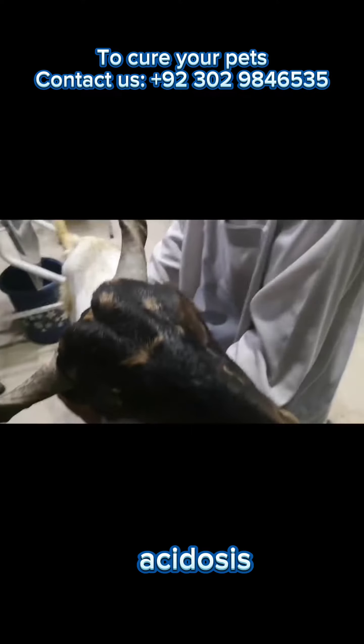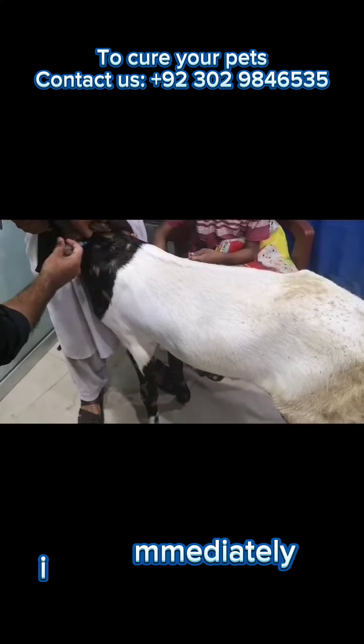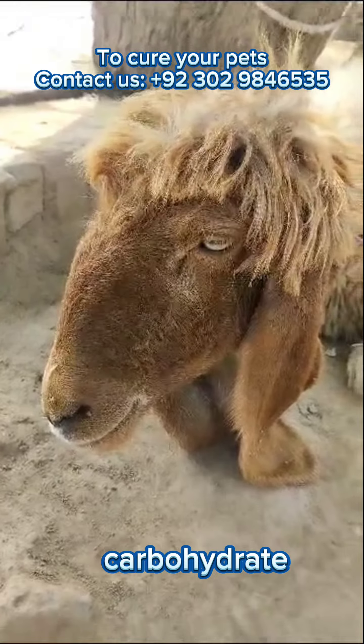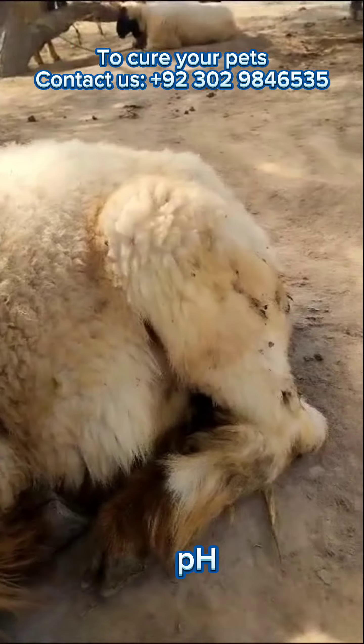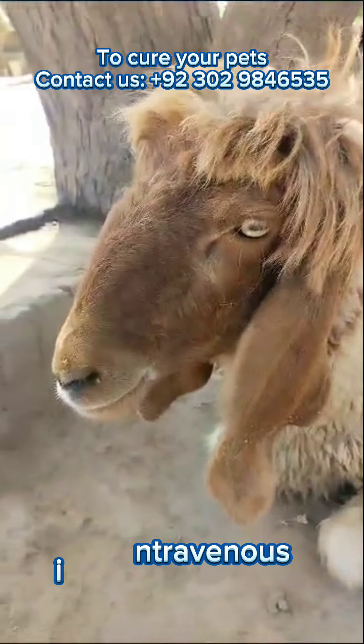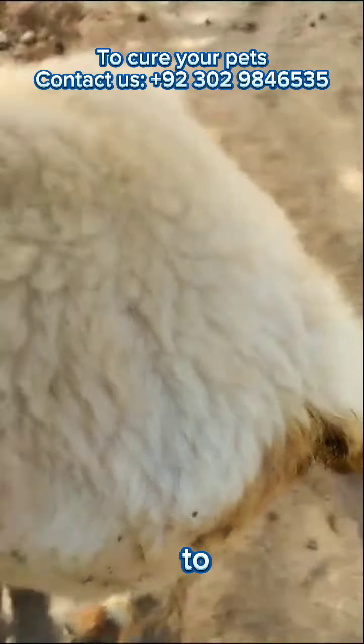Treatment for lactic acidosis in sheep typically involves the following. One: removing the source of carbohydrates — the sheep should be immediately removed from the high-carbohydrate diet or pasture that caused the condition. Two: stabilizing the rumen pH by administering oral or intravenous buffers or alkalizing agents to help restore the rumen pH to normal levels.